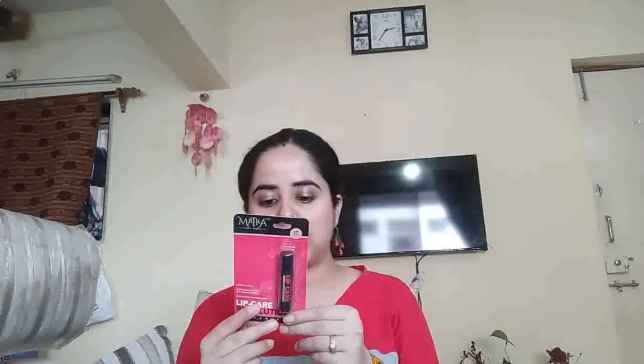The third product is from brand Matra — it is a Lip Care Revolution. I haven't heard about this brand before. It is 100% natural, strawberry flavored, and enriched with Moroccan gold. This is another 2016 product. It is Rs. 199, and it also has kiwi flavor and vanilla. Manufacturing date is October 2016, expiry is September 2019. It is paraben free, but it is a 2016 product.